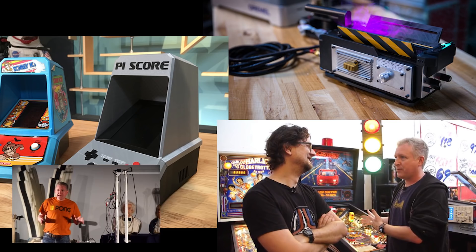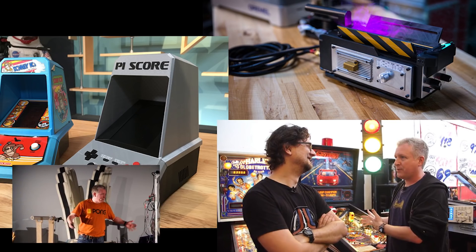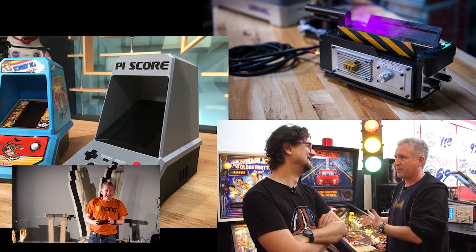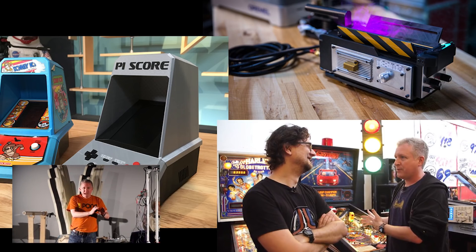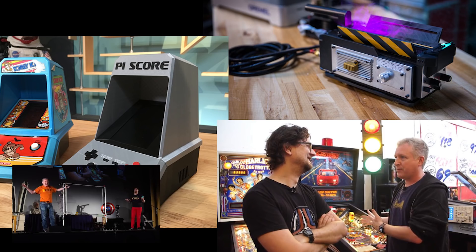We started out building an electromechanical ghost trap from Ghostbusters with emitted smoke and sound. We made a tiny main cabinet that looked like an old 1980s toy. And then we connected a tiny little toy stoplight in a pinball machine to a real stoplight, because pinball.